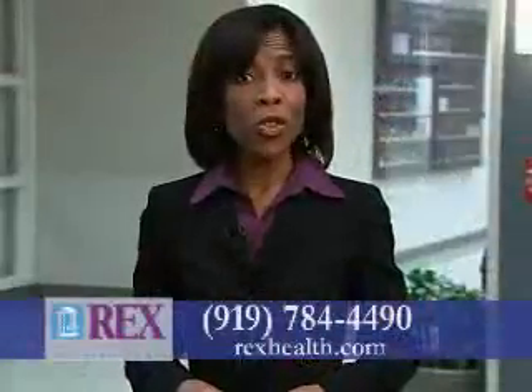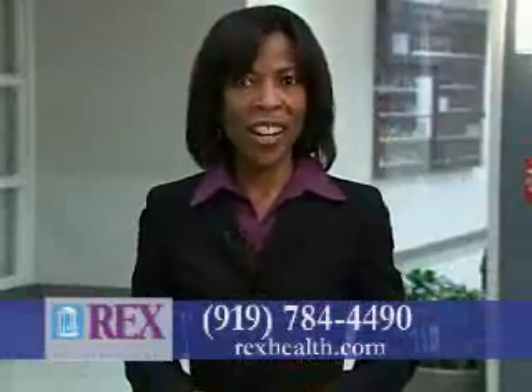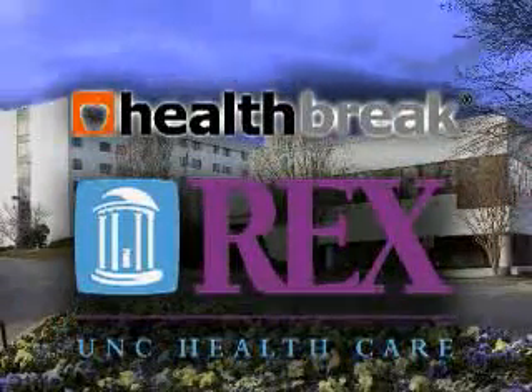For more information about surgery at Rex, visit our website at rexhealth.com. I'm Melody Hunter-Pillion with Health Break. Health Break was brought to you by Rex Healthcare.